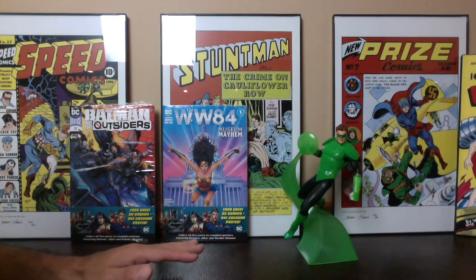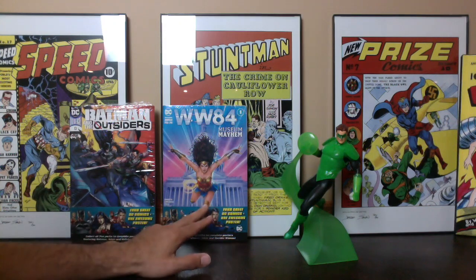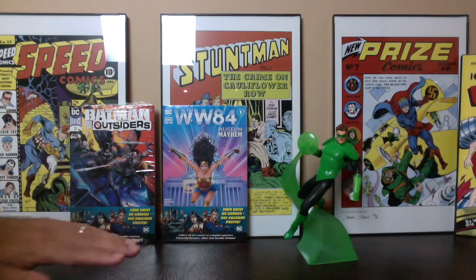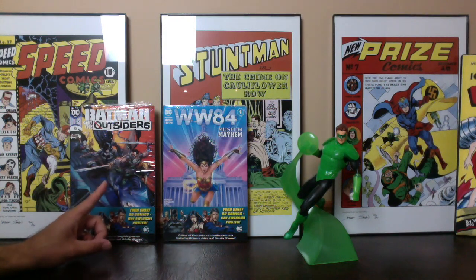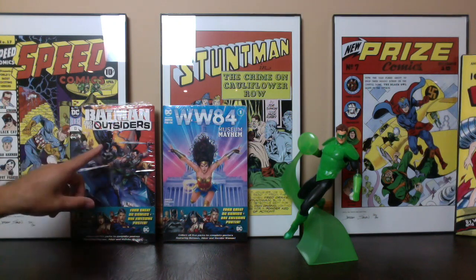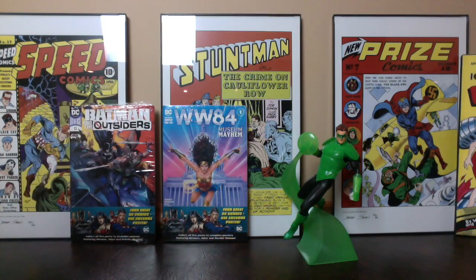Each pack has four comics and a poster. This series has a poster that you can connect, and this one I believe has just a Wonder Woman. I'm going to leave a link in the description below for his video that shows all of the packs. In one of them he didn't recognize one of the books — it's actually the second book in there — and that's the reason I bought this one. It's the first appearance of two characters. There's also a really great variant I wanted out of one of these.